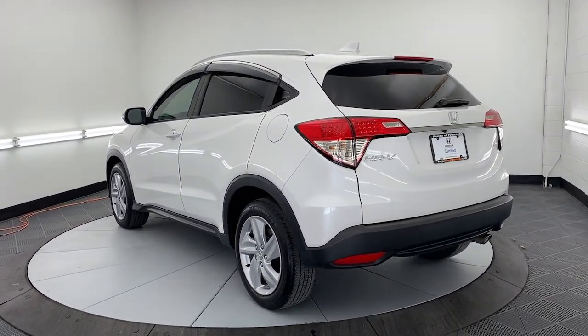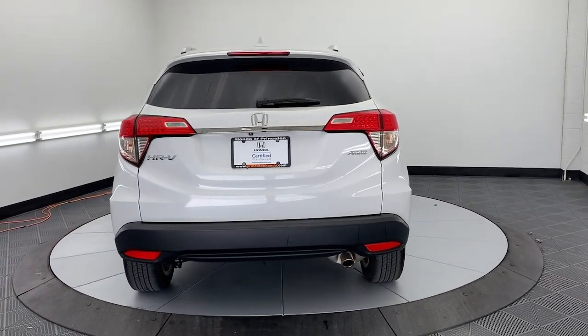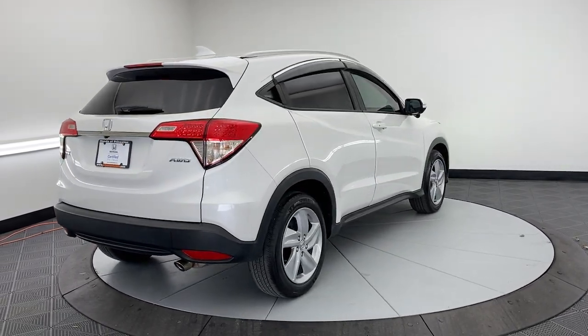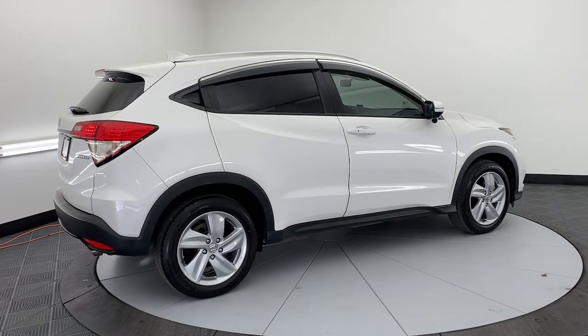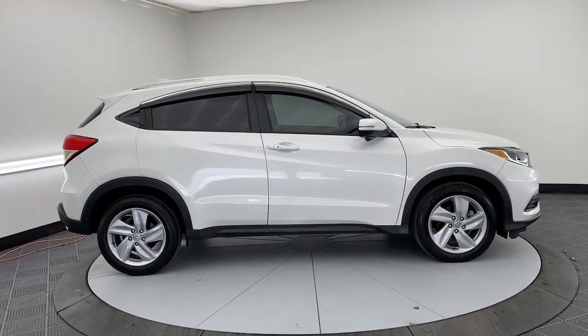These are just some of the great options this vehicle comes with: sun moonroof, keyless entry, heated mirrors, fog lamps, satellite radio, steering wheel audio controls, aluminum wheels, heated front seat, alarm, and electronic stability control.